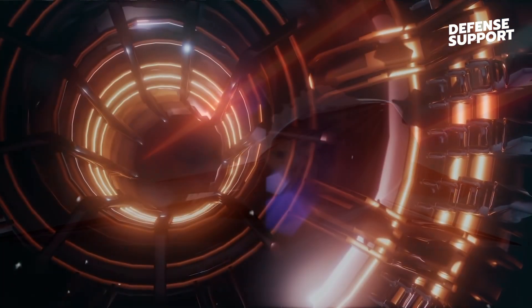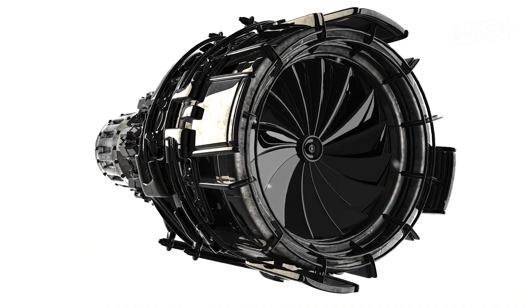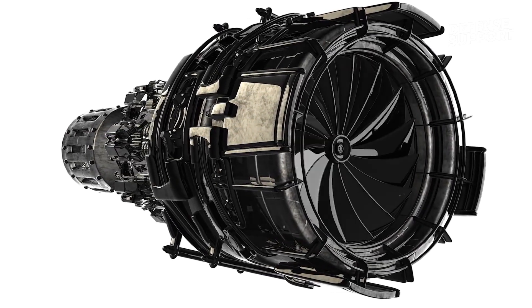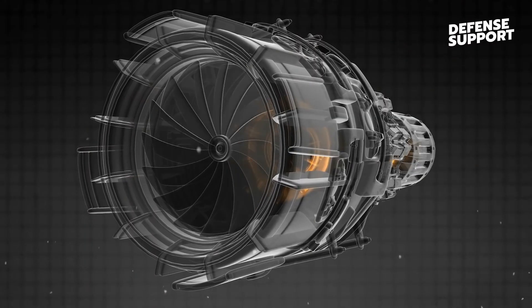The NGAD takes sensor integration to an unprecedented level. By leveraging cutting-edge artificial intelligence and machine learning algorithms, the aircraft seamlessly fuses data from various sensors, including radar, infrared, and electronic warfare systems.